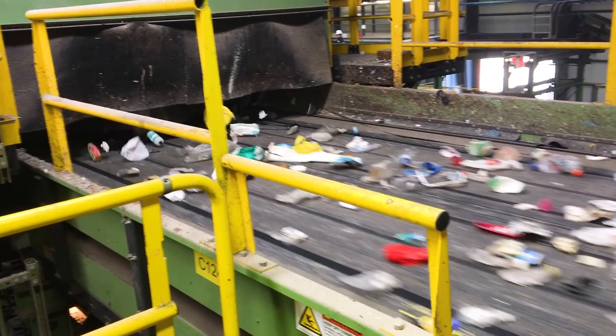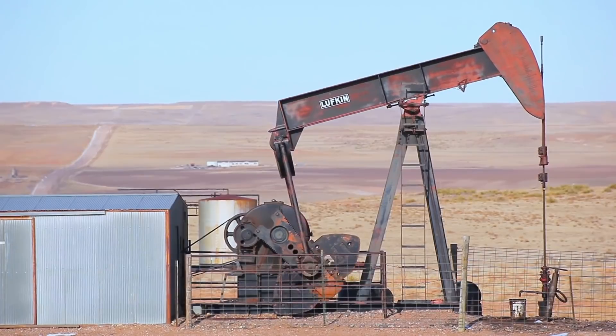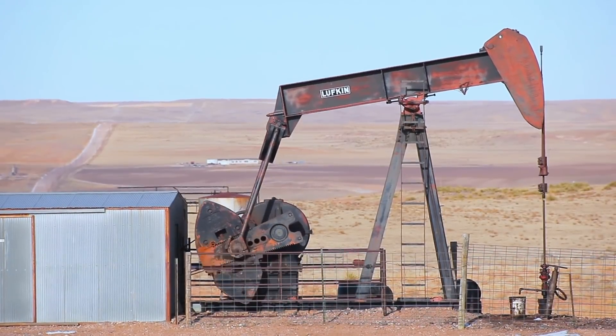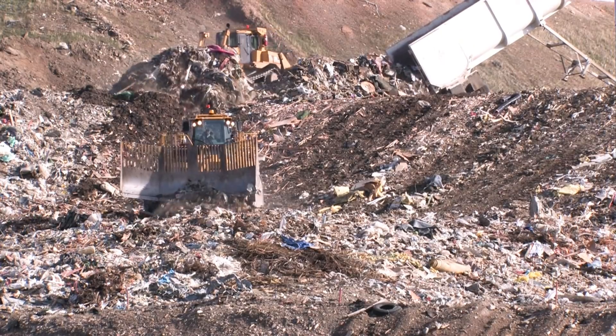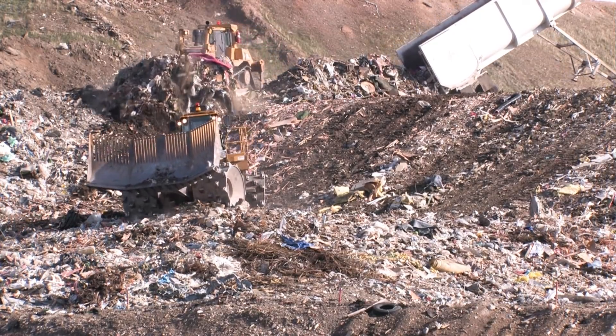You have to think about all this stuff as coming from the earth — natural resources, oil, and all these plastics. And once you put it in the trash, it's going to a landfill or it's going to an incinerator. You're never going to use that material again. So it's super important — we've got limited resources on this planet — to use these materials as much as we can in the best way possible.